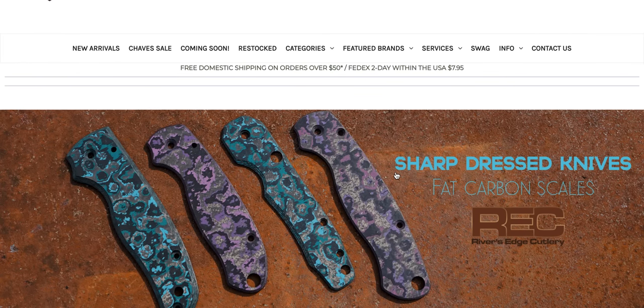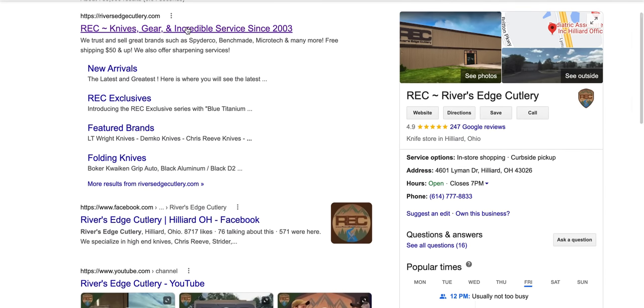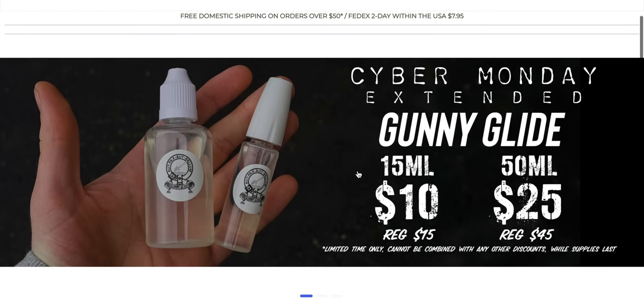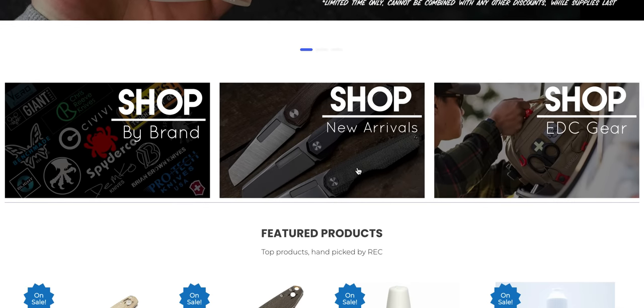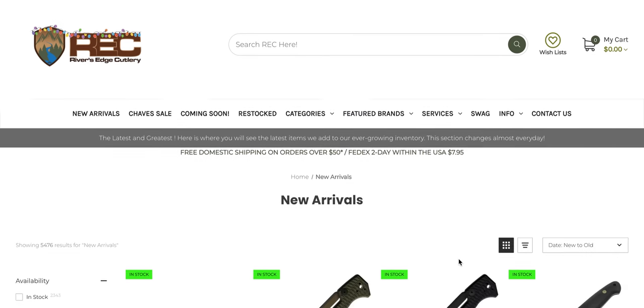As is the case with most retailers right now, it looks like they've got some holiday season deals going on, so make sure you check out this initial banner. I don't know why we just went back to Google — sorry about that. I still don't know how the trackpad works on the MacBook. Let's go ahead and click on the new arrivals page.